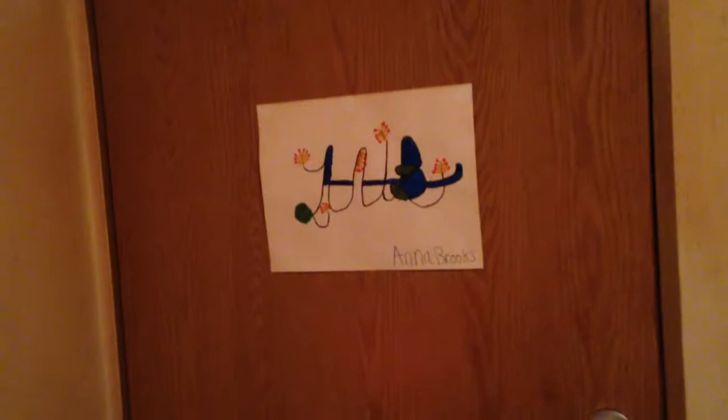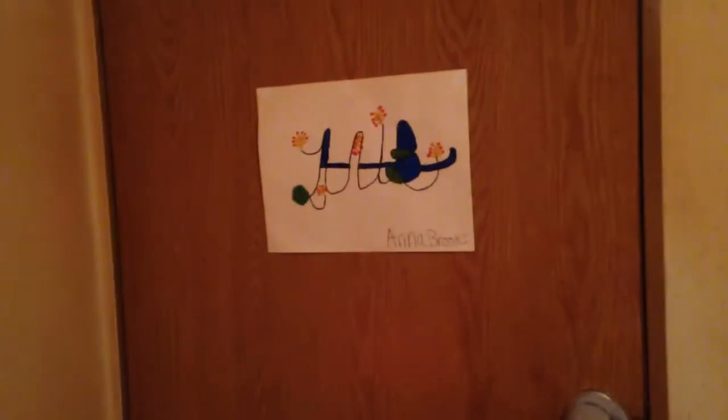Hi everyone, welcome back to my channel. If you're new to my channel, today's video is going to be a room tour for Vlogmas day 21.